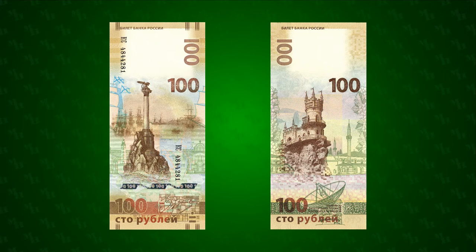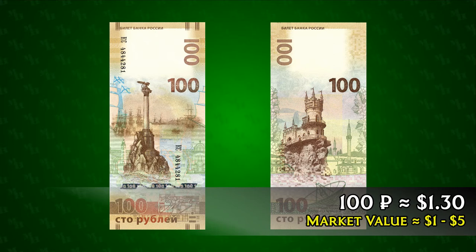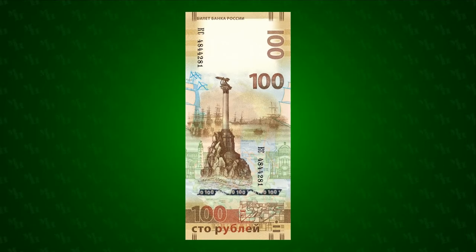As of 2021, 100 rubles is worth about $1.30, and this note can be bought on eBay for between $1 and $5. The obverse of the note is dedicated to the city of Sevastopol.